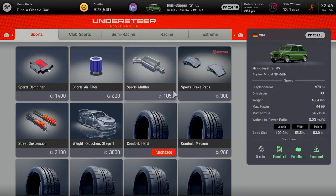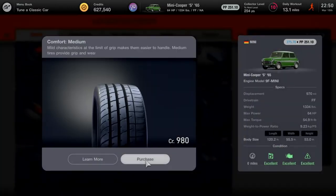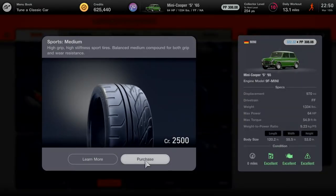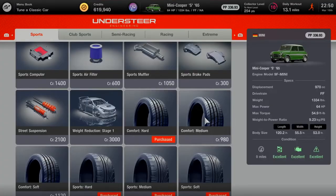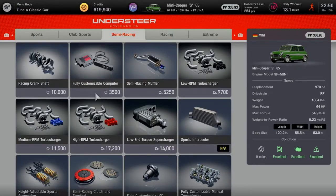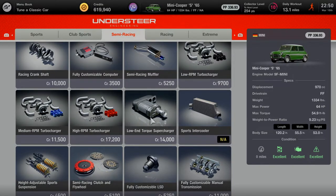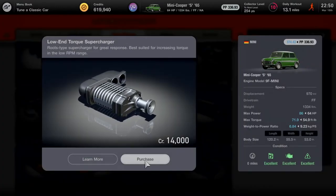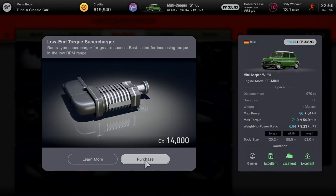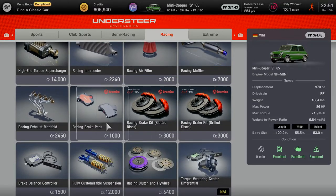Now let's head to the tuning shop to upgrade the Mini Cooper S 1965. First, I need to purchase three types of sports tires: medium, hard, and soft. Then for the engine, there are two aspiration choices — a turbocharger or a supercharger. The supercharger offers a very good high-speed response with a good low RPM range, and it should be enough to push past 360 performance points. Let's purchase it.